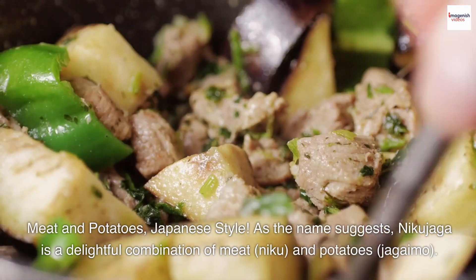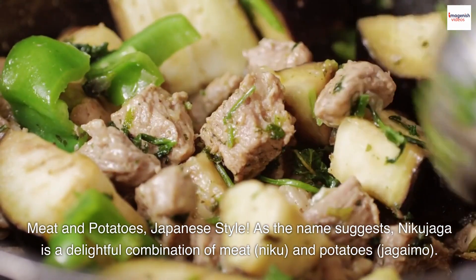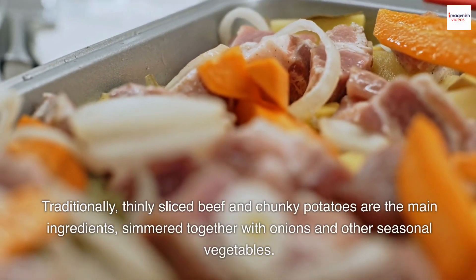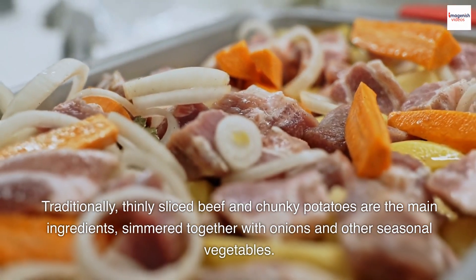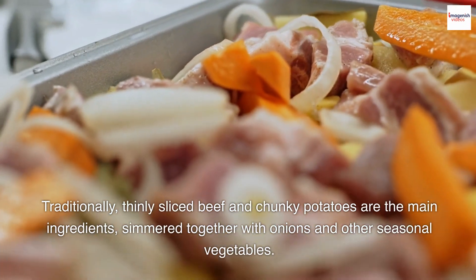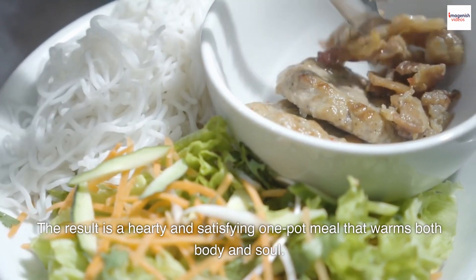Meat and potatoes, Japanese style. As the name suggests, Nikujaga is a delightful combination of meat, niku, and potatoes, jagaimo. Traditionally, thinly sliced beef and chunky potatoes are the main ingredients, simmered together with onions and other seasonal vegetables. The result is a hearty and satisfying one-pot meal that warms both body and soul.